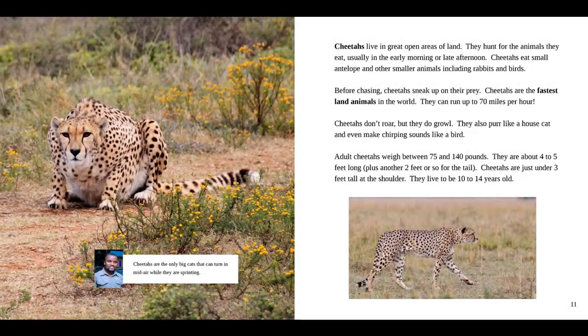Cheetahs live in great open areas of land. They hunt for the animals they eat, usually in the early morning or late afternoon. Cheetahs eat small antelope and other smaller animals, including rabbits and birds. Before chasing, cheetahs sneak up on their prey. Cheetahs are the fastest land animals in the world — they can run up to 70 miles per hour. Cheetahs don't roar, but they do growl. They also purr like a house cat and even make chirping sounds like a bird.